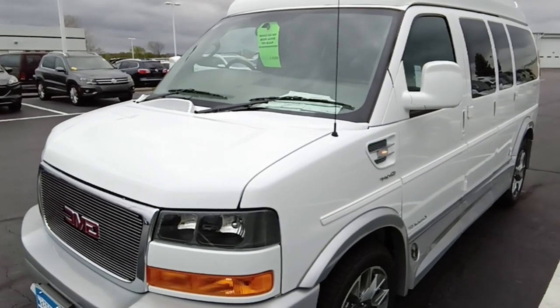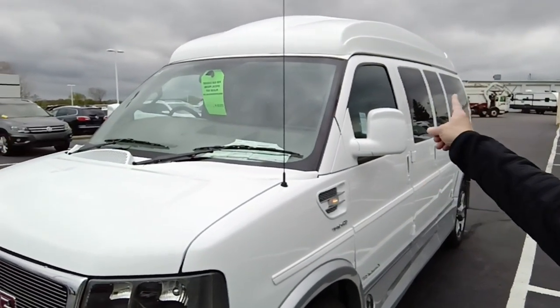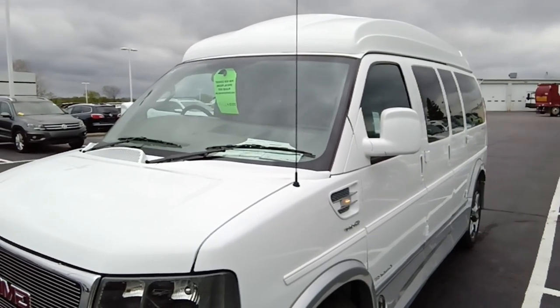This particular example has the high roof without the Vista Bay windows. You can see up top here it does have storage in the overhead instead of the windows.